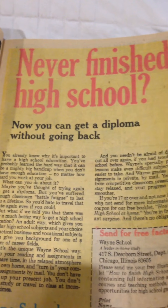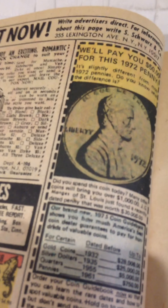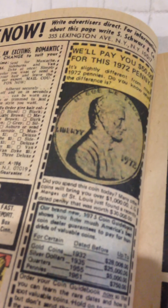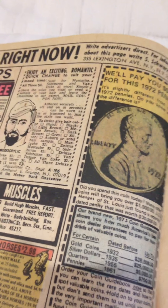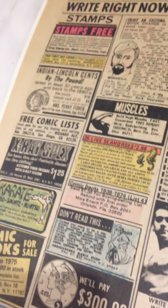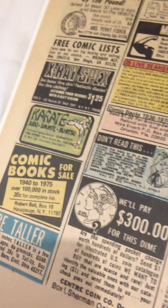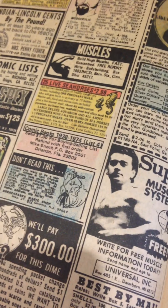Just kind of paging through. 'Never finish high school and get your diploma.' More great ads — 'We'll pay you $50 for this 1972 penny.' Stamps, Muscles, Seahorses. The ever-famous comic book seahorse.